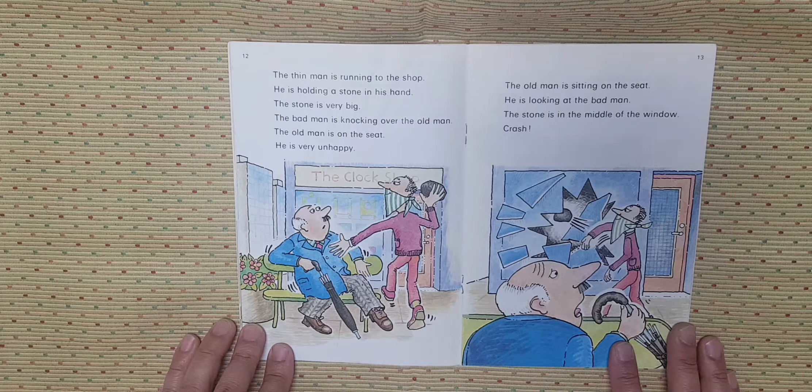The thin man is running to the shop. He is holding a stone in his hand. The stone is very big. The bad man is knocking over the old man. The old man is on the seat. He is very unhappy.